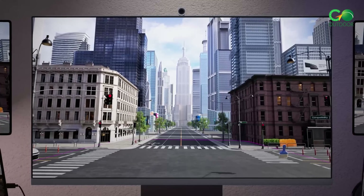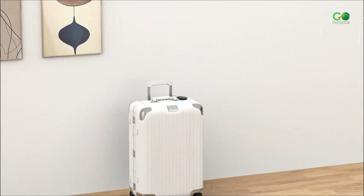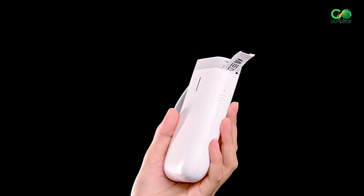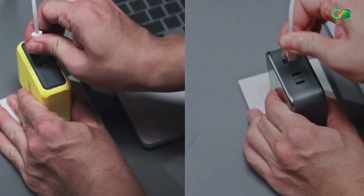Today, we are surrounded by technology that makes our lives easier. Some gadgets stand out for their convenience. Whether you love technology or want to simplify your daily routine, these five gadgets are a must-have. They are designed to make tasks easier and improve your life. Let's take a closer look at these fantastic innovations.